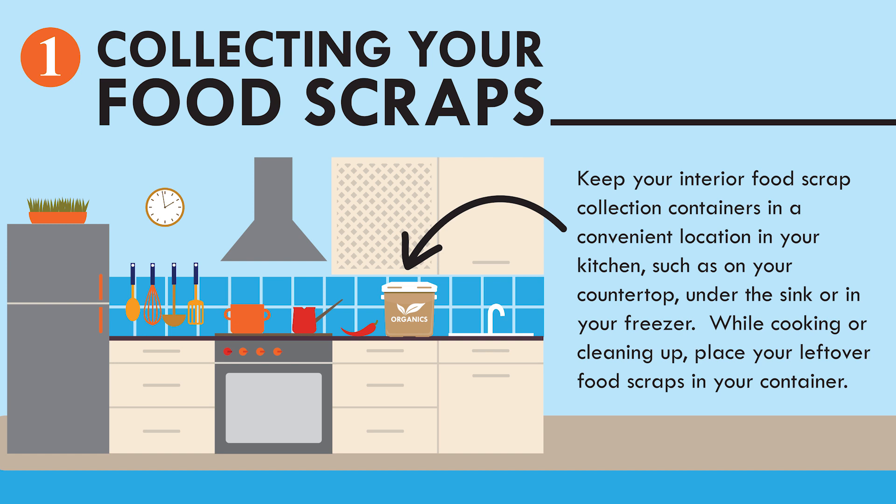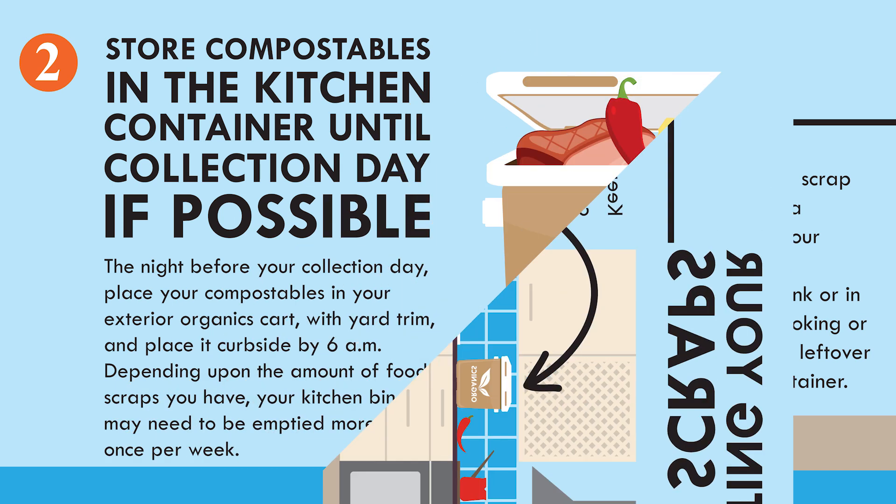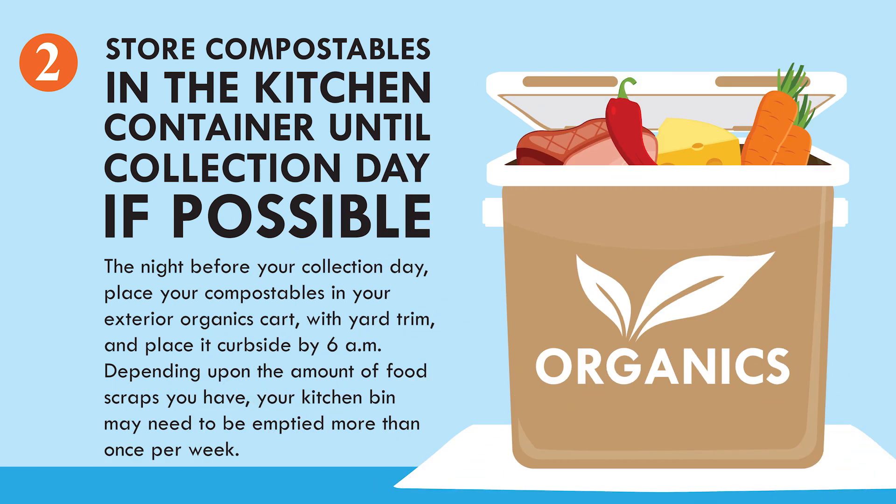While cooking or cleaning up, place your leftover food scraps in your container. Store compostables in the kitchen container until collection day. If possible, the night before your collection day, place your compostables in your exterior organics cart with yard trim and place it curbside by 6 a.m.